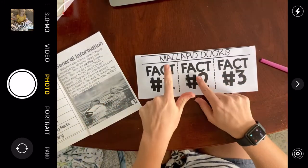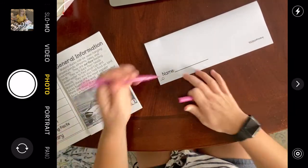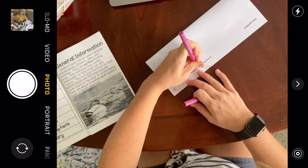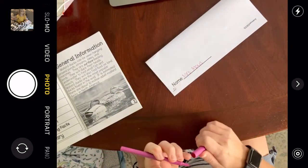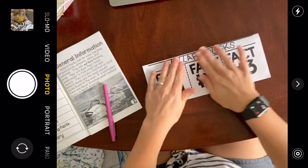Now all you can see is Mallard Ducks, fact one, two, and three. If you flip it over, you can see a spot for your name — don't write my name there, write your own name. I wrote Miss Moss, but you write your own name. Flip it back over.